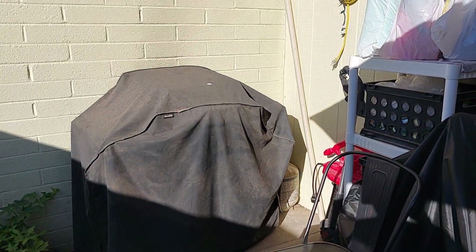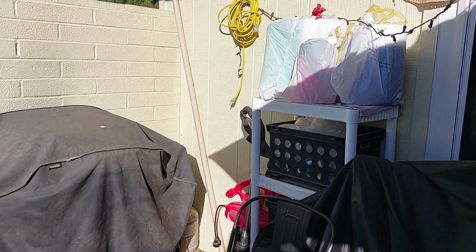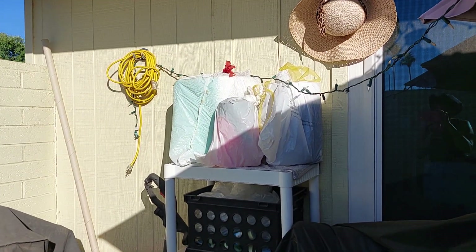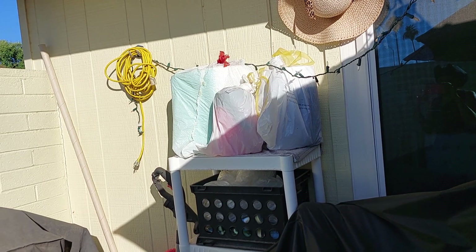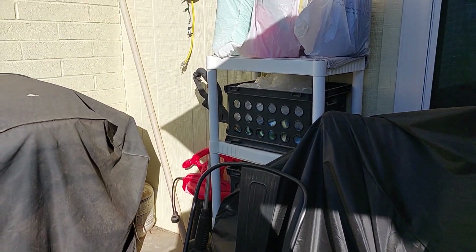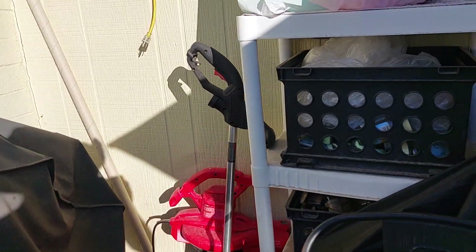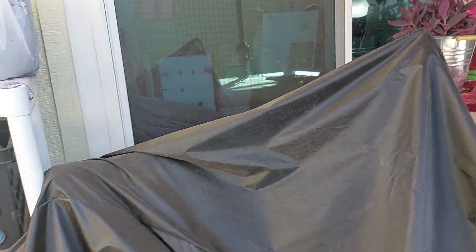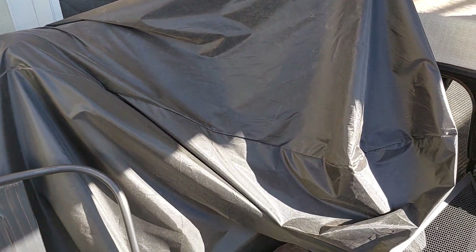Back here we have the grill for my husband, a leaf blower, some equipment, bags protecting coolers, and some glass jars that I store back here with a spot for more jars. My husband's bicycle is right there too.